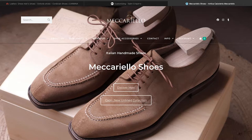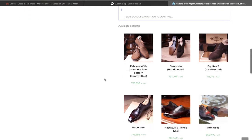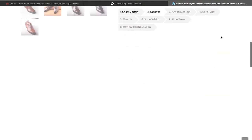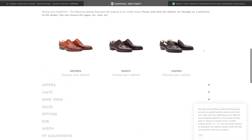The first one we'll look at is Antonio Mecariello, and he has a webshop here. One of the options is made to order — Argentum. You choose what model you want, choose the leather, the last, the size — you can see all the steps up here.